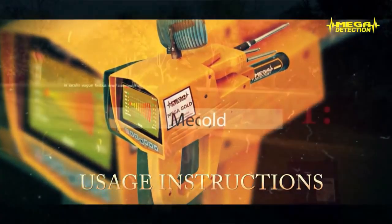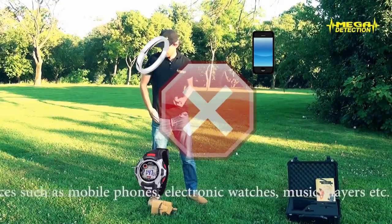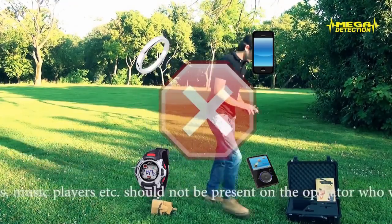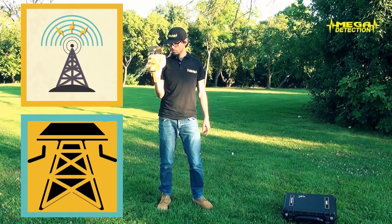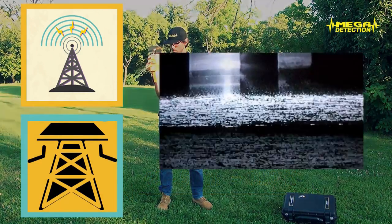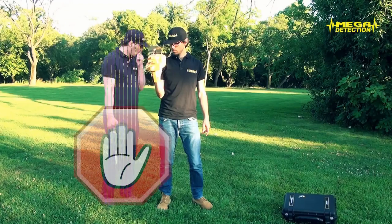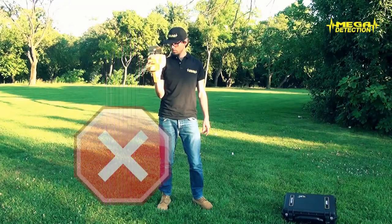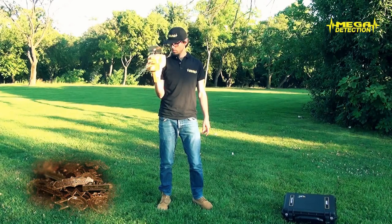Important metal objects such as gold, silver, etc., and any electronic devices such as mobile phones, electronic watches, or music players should not be present on the operator using the detector. The device should not be used closer than 40–50 meters (around 150 feet) to electronic devices and cell towers, as there could be interaction from a distance. Other people should not be in front of the operator while searching, as gold, silver objects and electronic devices on these people might lead to faulty results.